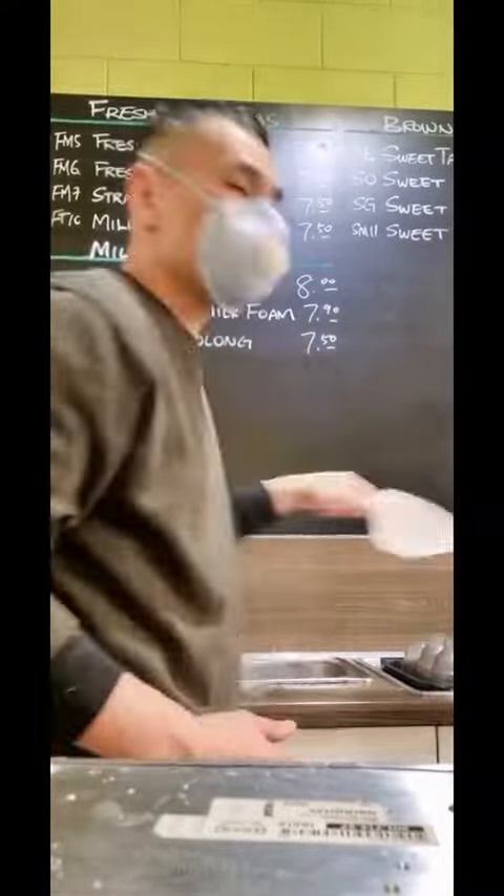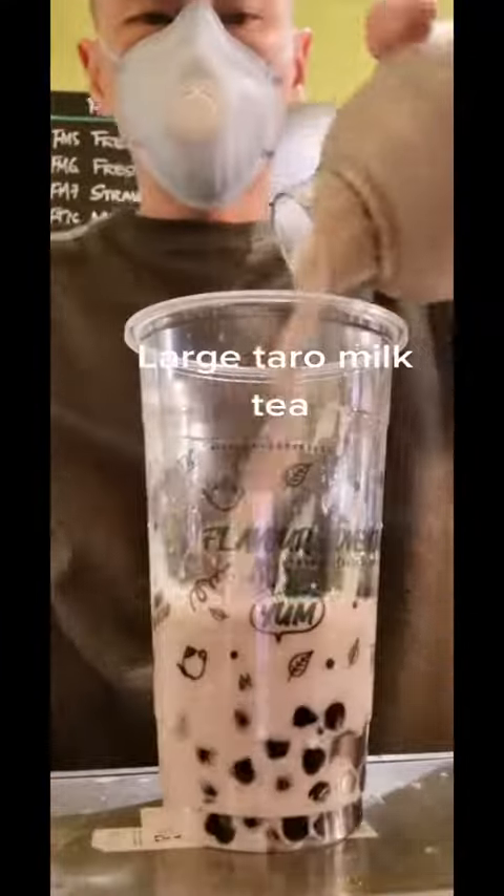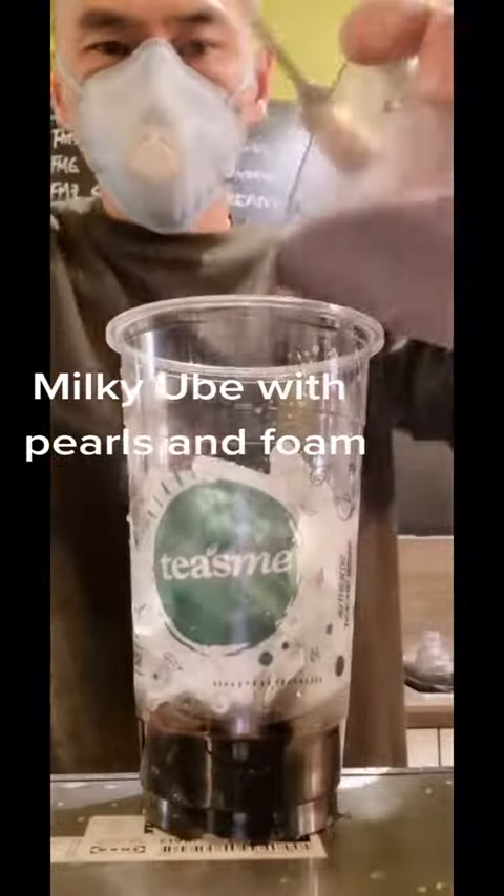Out of ice — top out. Large mango milk green tea. Large taro milk tea. Milky yube with pearls and foam.